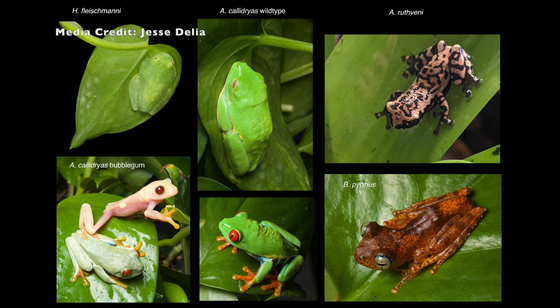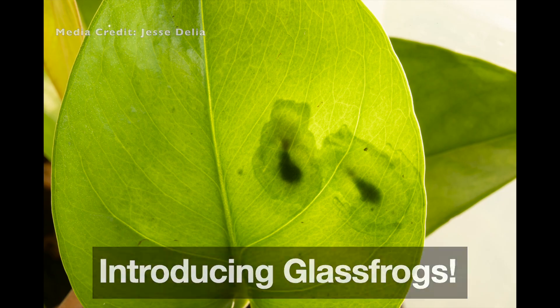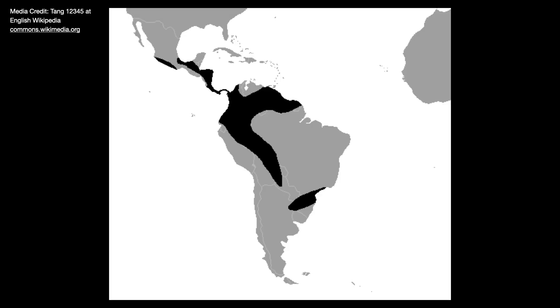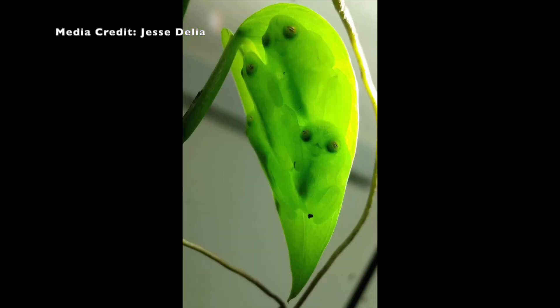I'm sure you all know what a frog looks like, but I bet you've never seen one that's transparent. Introducing glass frogs. Glass frogs can be found in Central and South America and have transparent skin. The transparent skin allows them to camouflage themselves on the underside of leaves, and predators can't find them when they blend in.